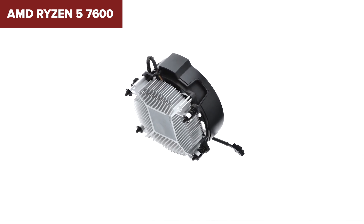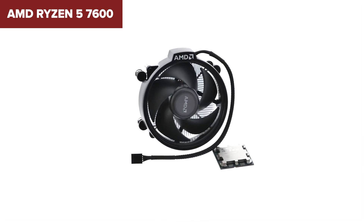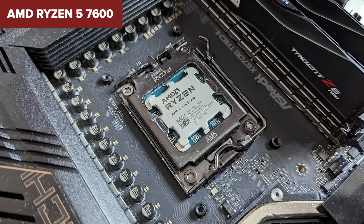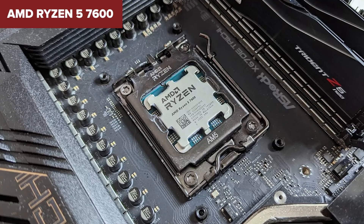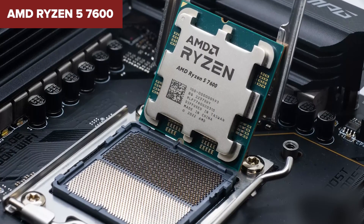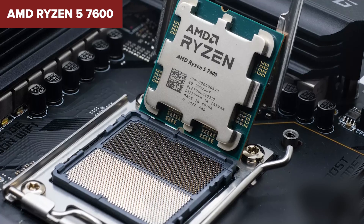Comparing the Ryzen 7600 to its siblings and competitors, it stands out for its excellent balance of price and performance. While it may not hit the highest benchmark scores compared to more expensive CPUs, for its price point it delivers great value, especially when considering its capabilities with modern technologies like PCIe 5.0 and DDR5 memory. The Ryzen 7600 is a fantastic choice for gamers and creators on a budget who need reliable performance that can handle a variety of tasks efficiently.